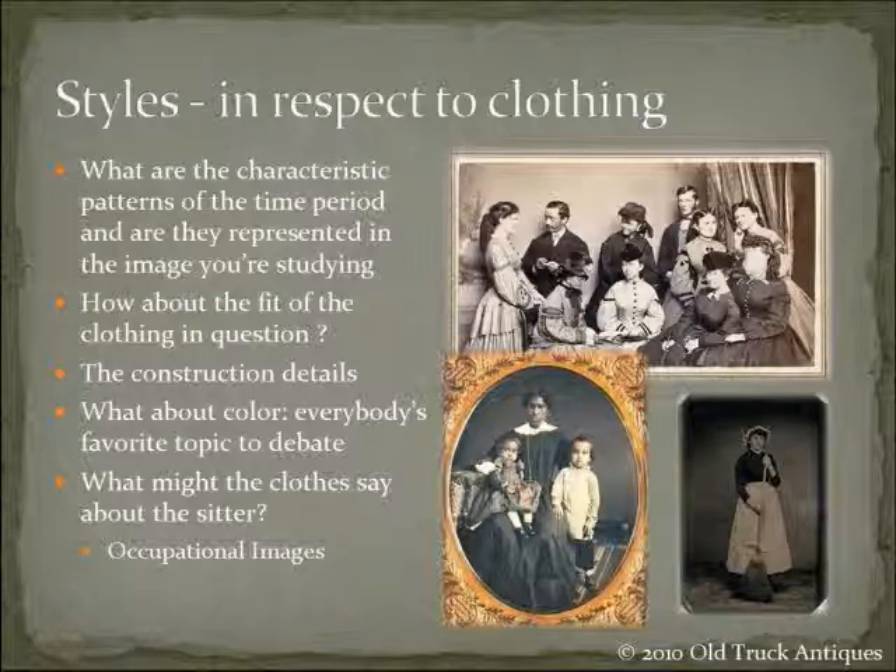Although images of people of color are rare, you do see pictures of African-Americans and Asian individuals — they're fairly rare but you do see them, from all different walks of life. You have to look at: is this person a servant, is this a business person? For females, is she a wife and mother, or the wife of a prominent businessman, or a laborer? You can see down in the lower right an image of a woman with a broom — it's obviously some sort of maid or servant. That leads us to occupational images.